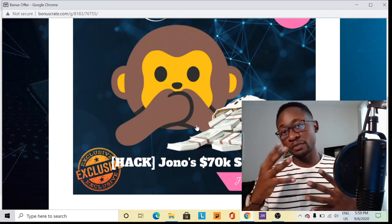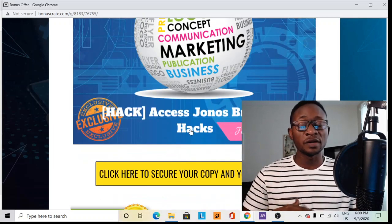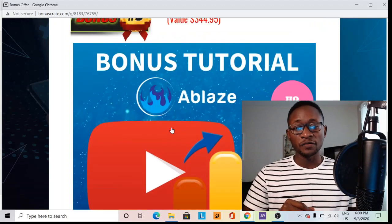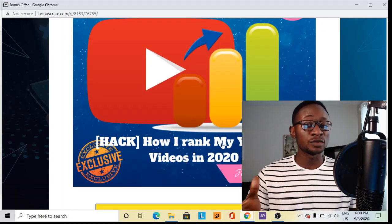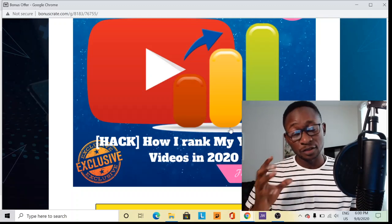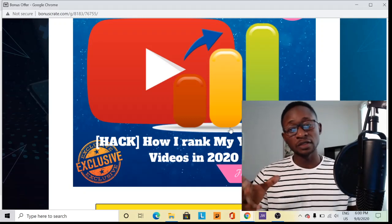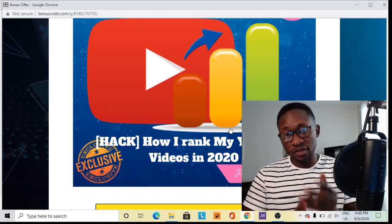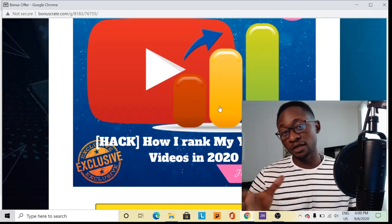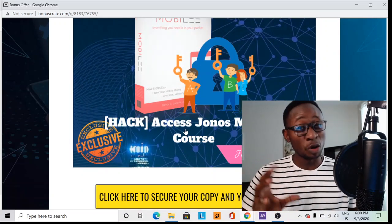You've also got bonus number two — access to a branding hacks course. He's actually an affiliate marketer who has been doing branding for quite some time and knows it very well. You've also got a bonus on how to rank YouTube videos. I've got a channel that's not even three months old and I've already got thousands of subscribers and I'm making good commissions from that channel. How I've been able to take my channel from zero to where I am today is taught in this video tutorial, so you can literally do that for yourself or help someone else grow their channel with this knowledge.